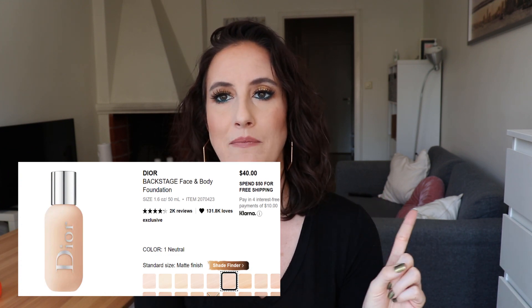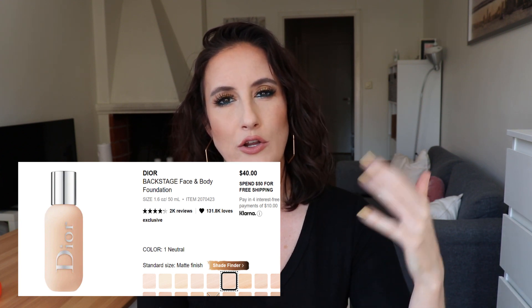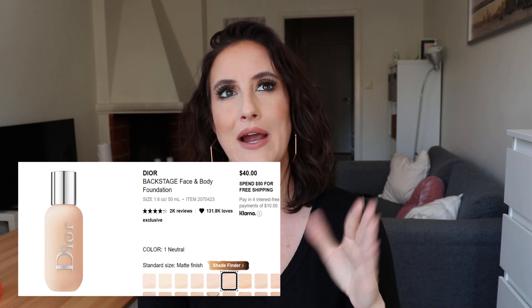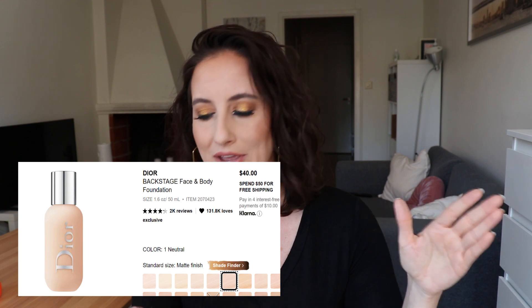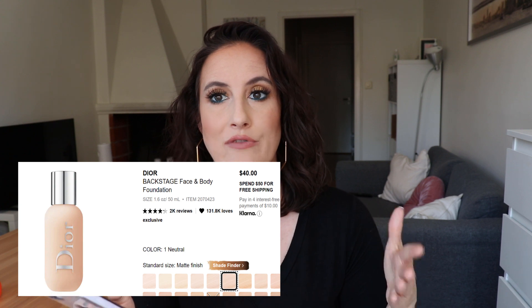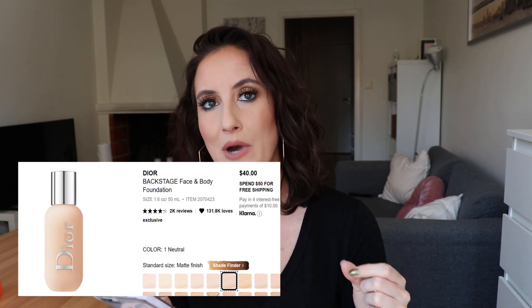Another foundation on this list is the Dior Backstage Face and Body Foundation. This one almost got me because you get more than the standard one ounce — it's 1.6 fluid ounces — for $40, so I felt like it might be worth the price. Plus I like that it's kind of a medium coverage, and I do have trouble staying matte in my T-zone, so I've heard it's decent for combo skin types.